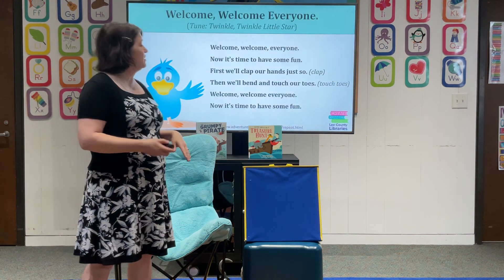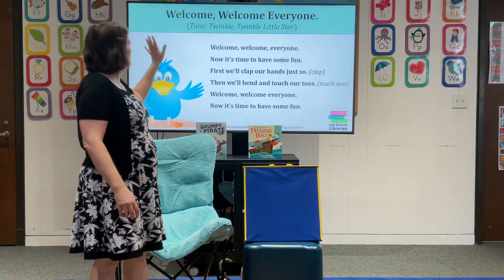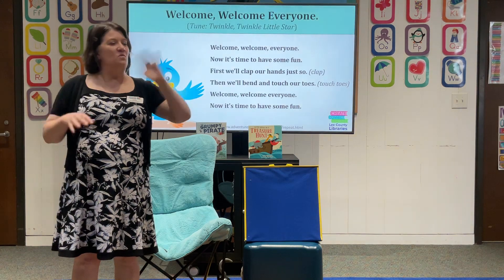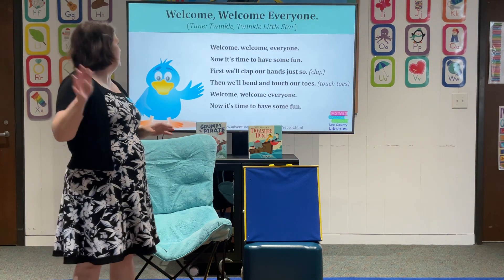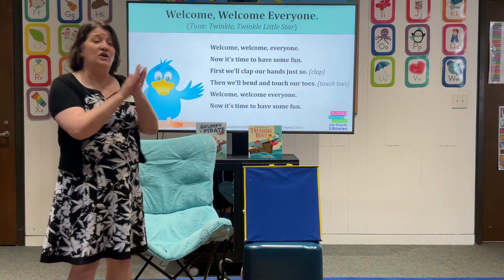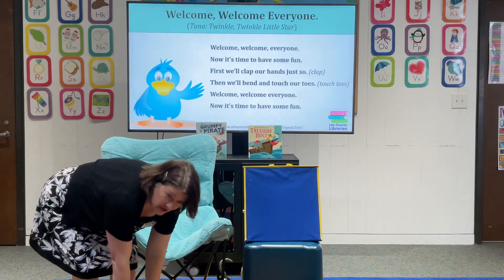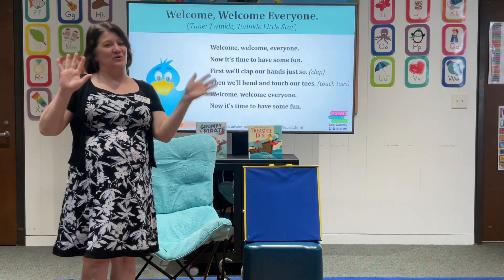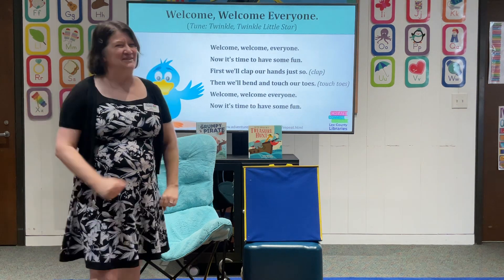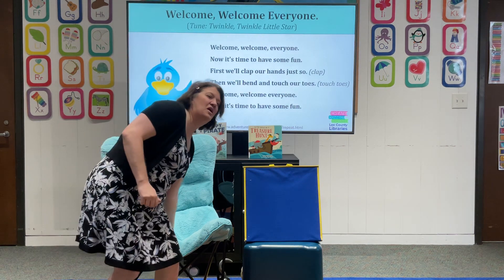We're going to start with our hello song, so everyone can get up and we're going to do 'Welcome, welcome everyone.' Here we go. Welcome, welcome everyone. Now it's time to have some fun. I'm so excited for fun today with you all.